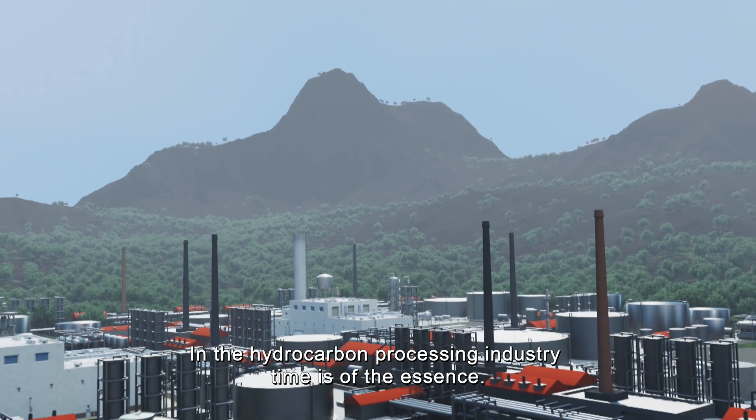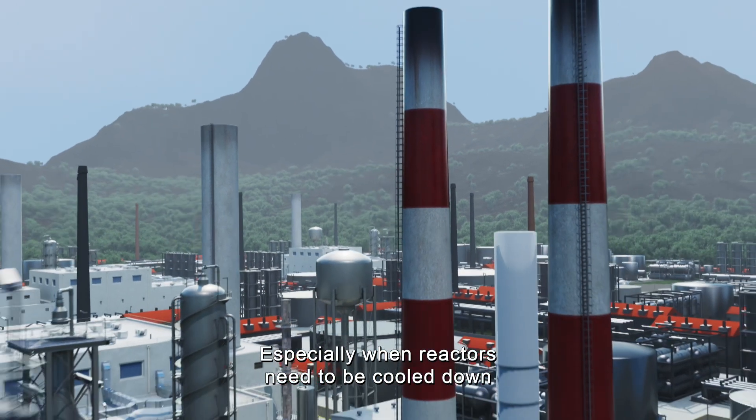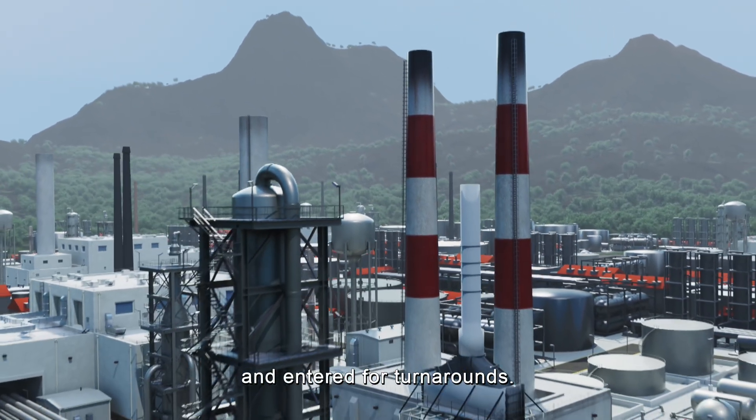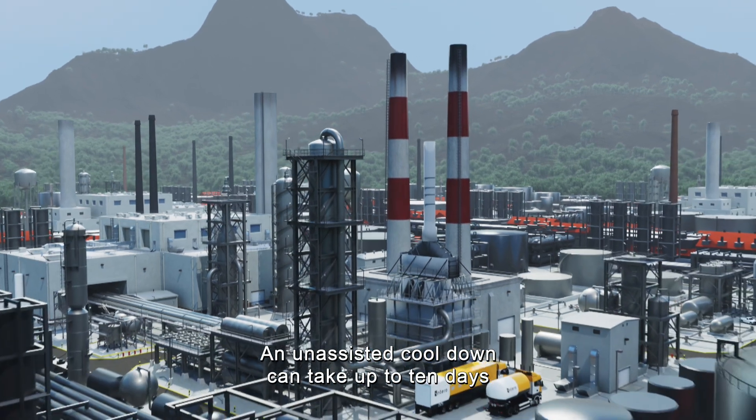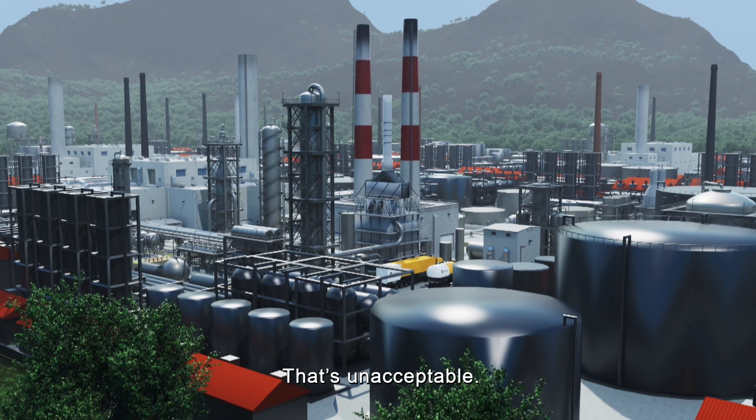In the hydrocarbon processing industry, time is of the essence, especially when reactors need to be cooled down and entered for turnarounds. An unassisted cool-down can take up to 10 days, which means 10 days of shutdown. That's unacceptable.